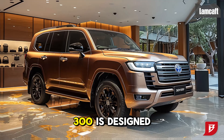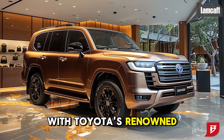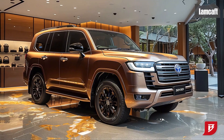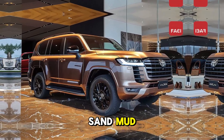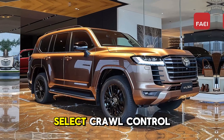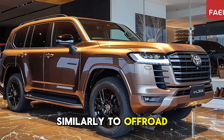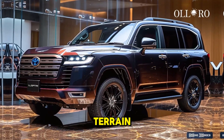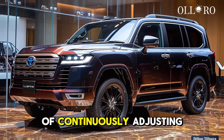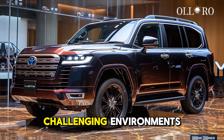The Land Cruiser 300 is designed to provide exceptional off-road performance and is equipped with Toyota's renowned four-wheel drive system. The vehicle's performance is optimized for the terrain, whether it be sand, mud, or rocky surfaces. Multi-Terrain Select and Crawl Control — an innovative system that functions similarly to off-road cruise control — enable drivers to maintain a consistent speed while traversing challenging terrain without continuously adjusting the throttle or brakes, guaranteeing stability in the most demanding environments.